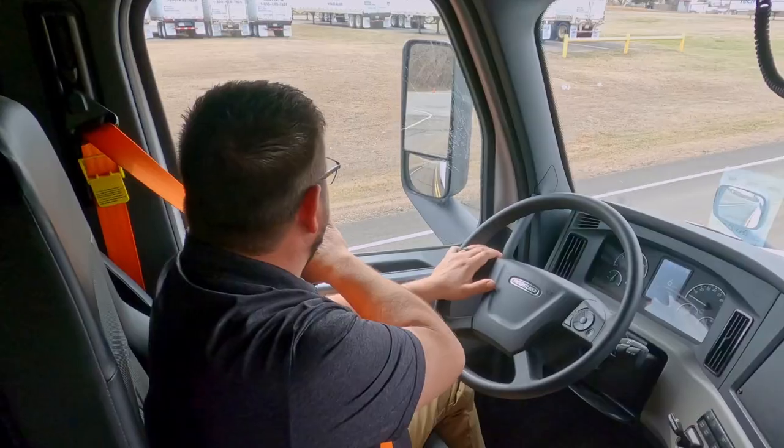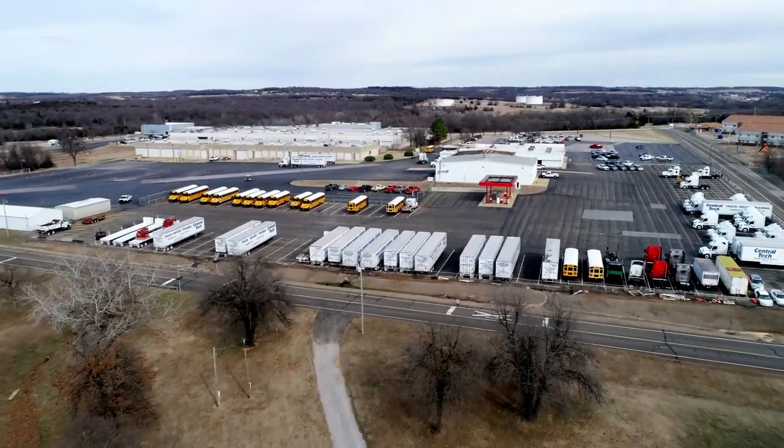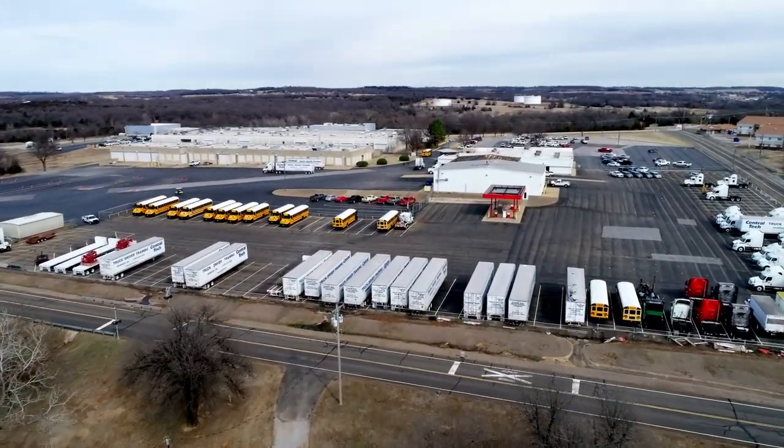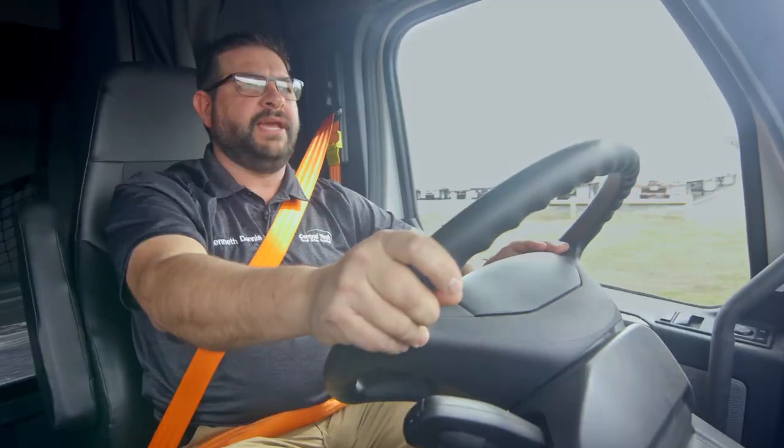We have all of our empty equipment — trailers parked over here. We have about 55 trailers in our possession. We have 44 trucks, all newer model Freightliner Cascadias.